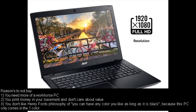Reasons to not buy: Number one, you need more of a workhorse PC. Number two, you print money in your basement and don't care about value. Number three, you don't like Henry Ford's philosophy of 'you can have any color you like as long as it is black,' because this PC only comes in the one color.